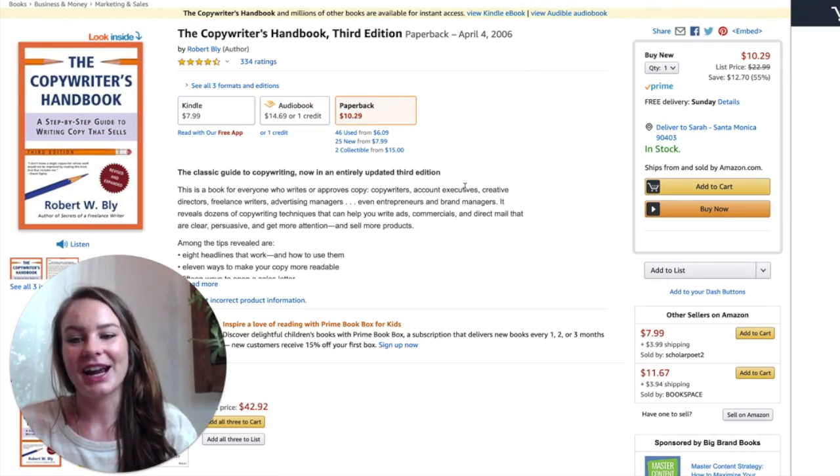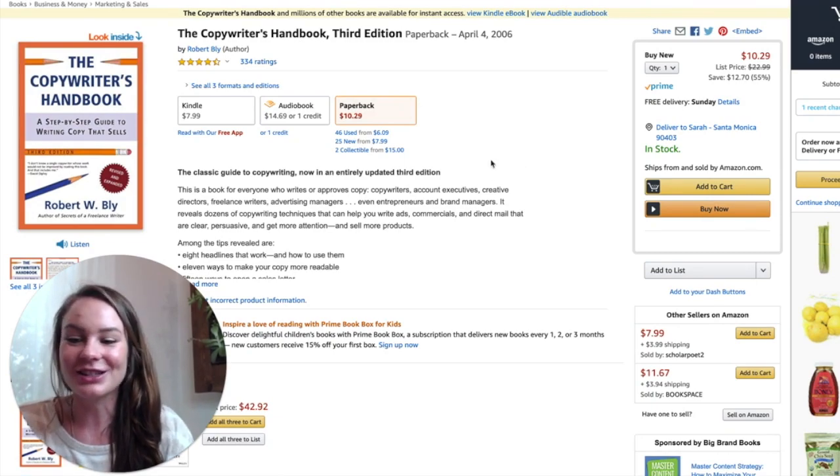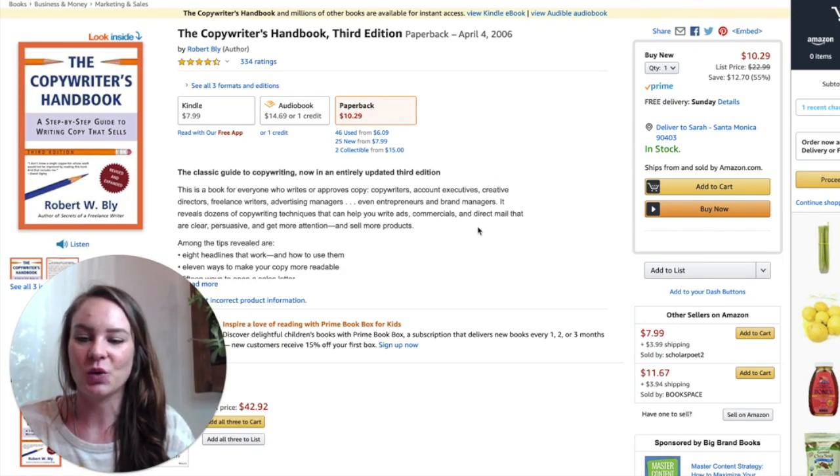The other one that's great is The Copywriter's Handbook: A Step-by-Step Guide to Writing Copy That Sells. It's another great book that's super good if you're just starting out and don't know where to start — it will really walk you through some classic techniques for getting started.